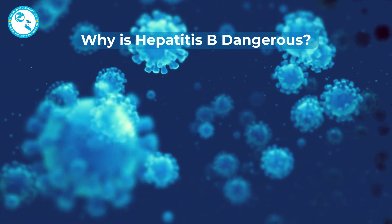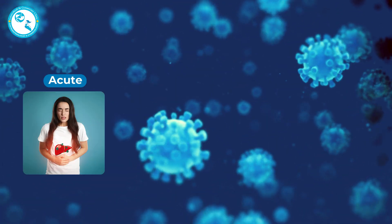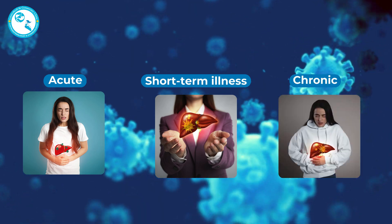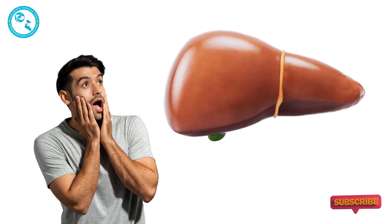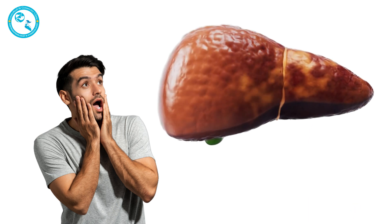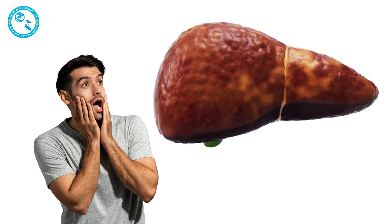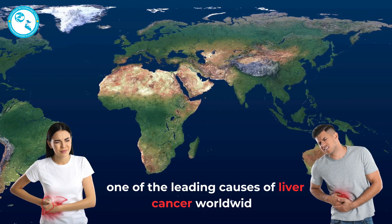Why is Hepatitis B dangerous? Hepatitis B can range from an acute, short-term illness to a chronic, lifelong condition. Here's the scary part: chronic Hepatitis B significantly increases the risk of cirrhosis — that scarring of the liver — and liver cancer. It's actually one of the leading causes of liver cancer worldwide.